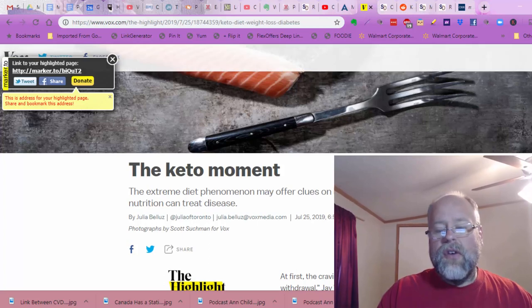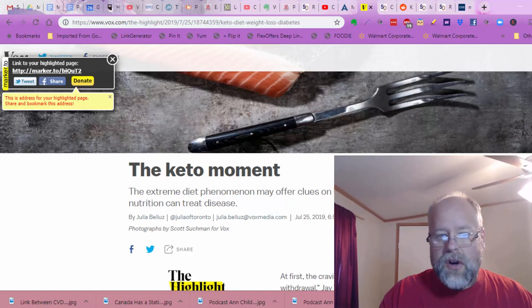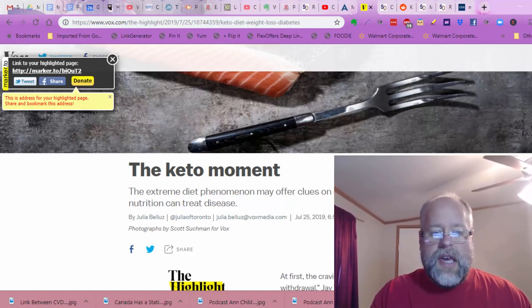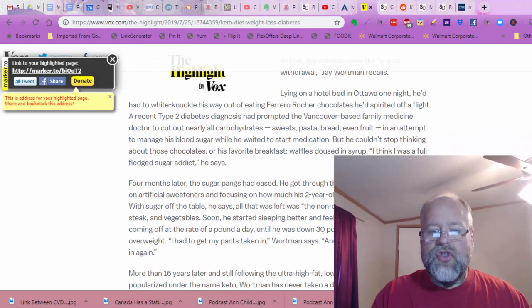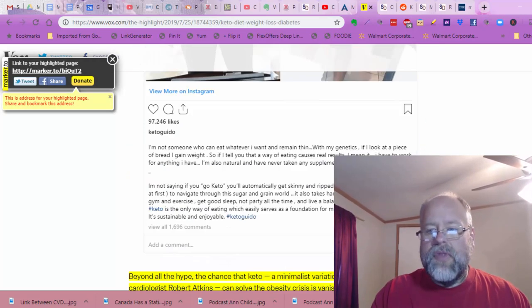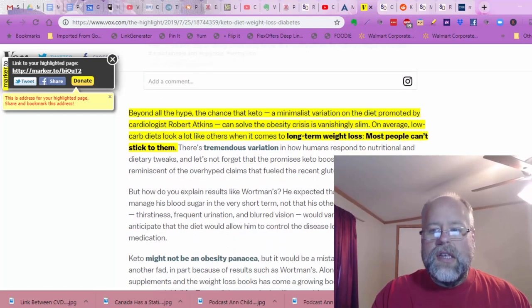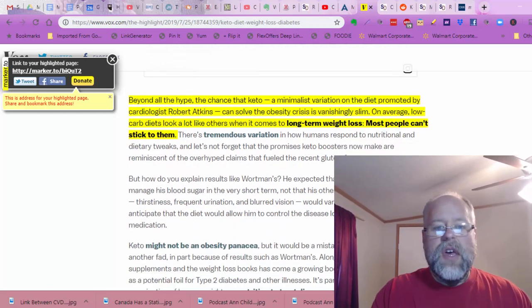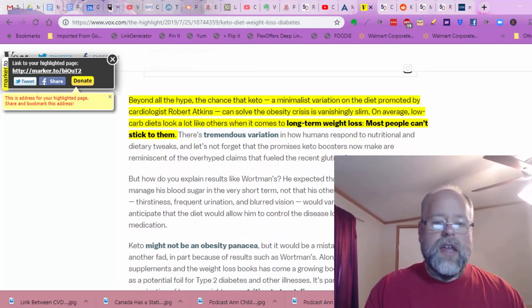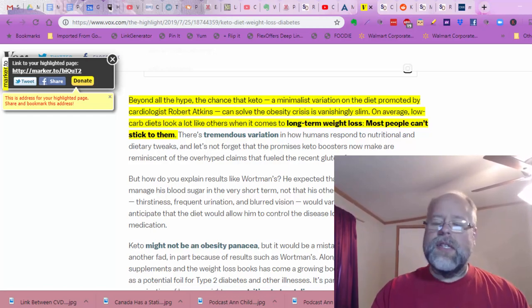Next up, this was a Vox article, and the main reason I'm including it is because it's Vox — that's a pretty big deal. The keto moment: the extreme diet phenomenon may offer clues on how nutrition can treat disease. This is more about how it deals with disease. Beyond all the hype, the chance that keto — a minimalist variation on the diet promoted by cardiologist Robert Atkins — can solve the obesity crisis is vanishingly slim.